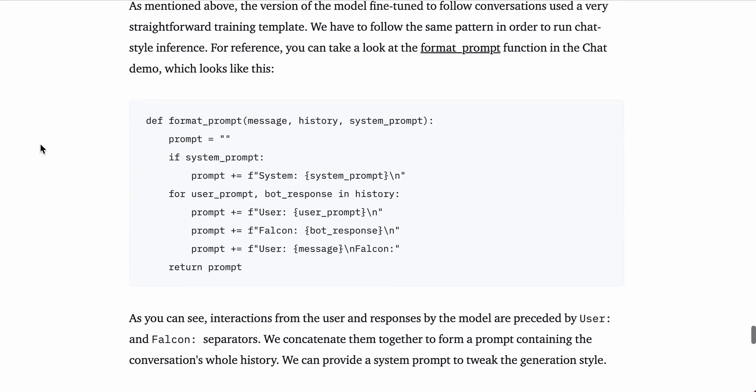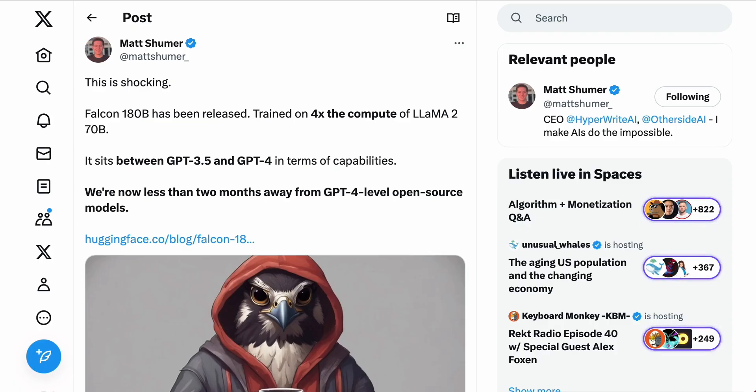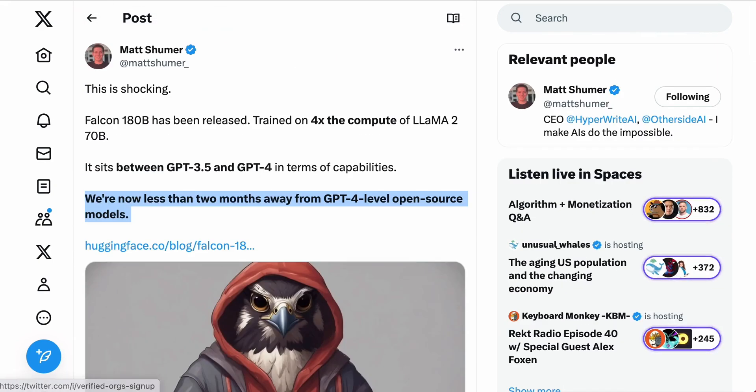The rest of the blog post has lots of information about how to actually use it, where to test it, where to demo it. But the really interesting piece I want to return to is again from Matt Schumer's tweet, where he says we're now less than two months away from GPT-4-level open-source models. Admittedly, when someone asked him where he pulled the two months from, Matt said just a guess based on watching the space progress over the last few years. But for the sake of our conversation, let's not get caught up in the specifics — the point is that we are very, very close to GPT-4-level open-source models, which seems, with the release of Falcon 180B, pretty certifiably true.